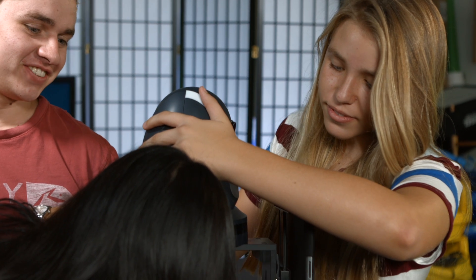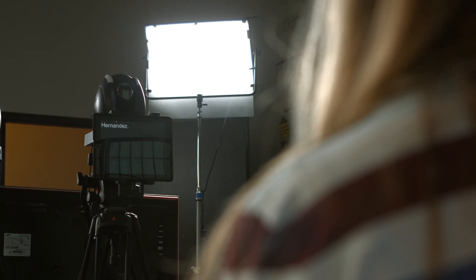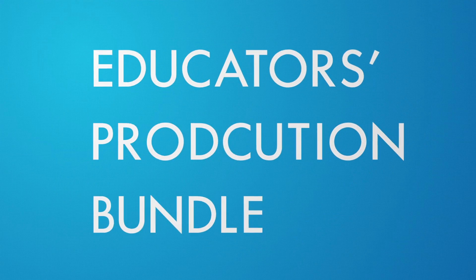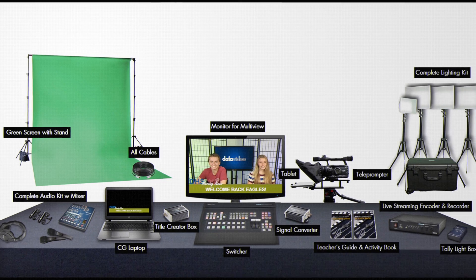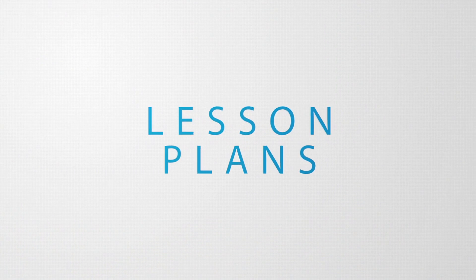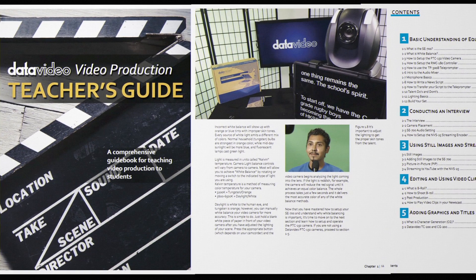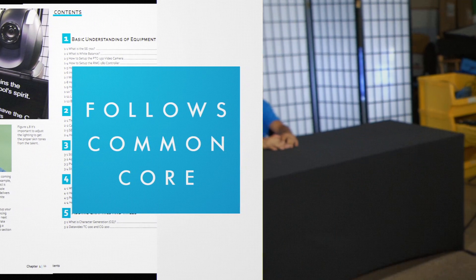When producing morning announcements, students can work as part of a team. They have a chance to develop valuable skills in journalistic writing, public speaking, time management, and demonstrate mastery of technical skills. DataVideo has created an educators production bundle, complete with equipment, lesson plans, and a teacher's guide to help schools develop a video production program that follows these common core standards.